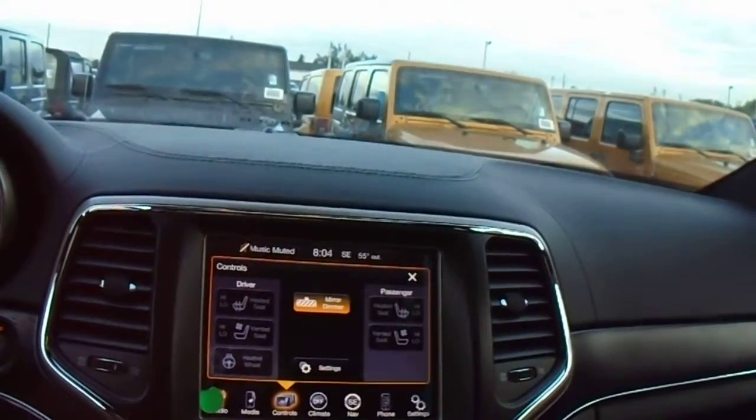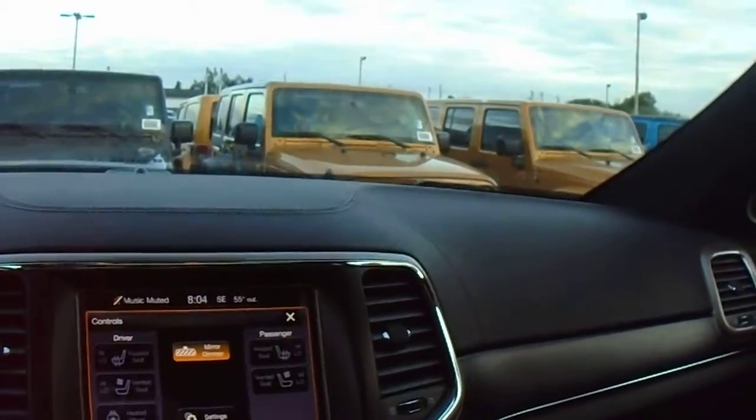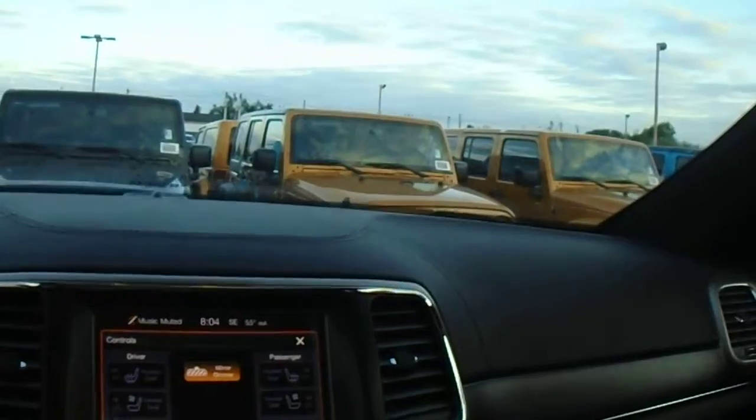You do have a dual-pane panoramic sunroof, and I'm not kidding you, this thing is beautiful. It goes all the way back — way back there!